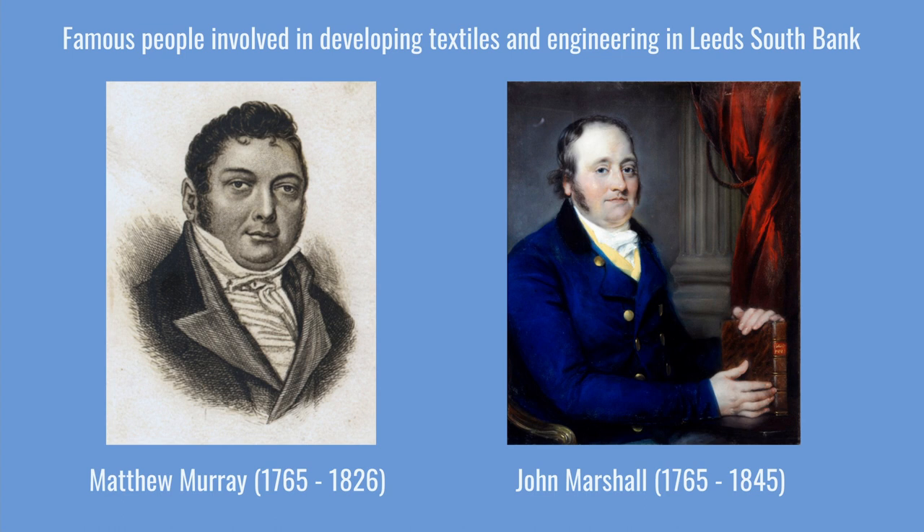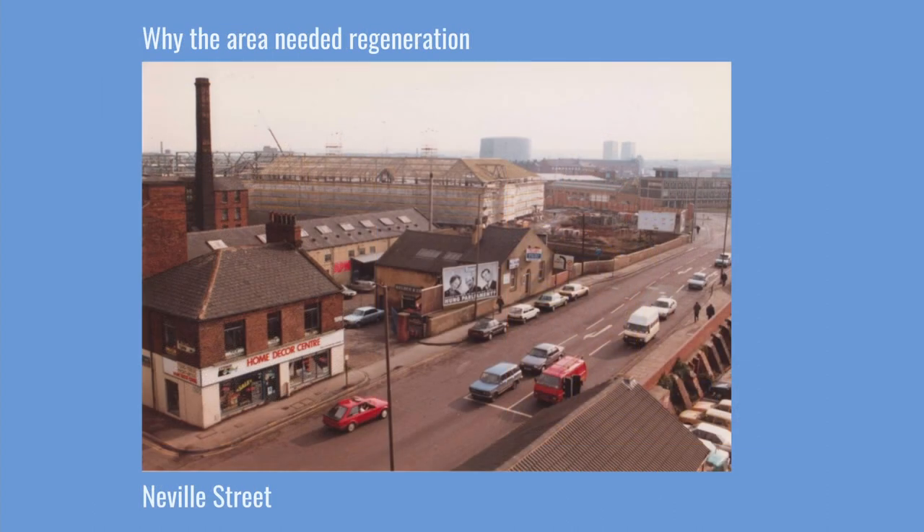Murray had a passion for steam engines and he designed the first railway engine to run from Middleton to Leeds. Leeds industry sold products all around the world.